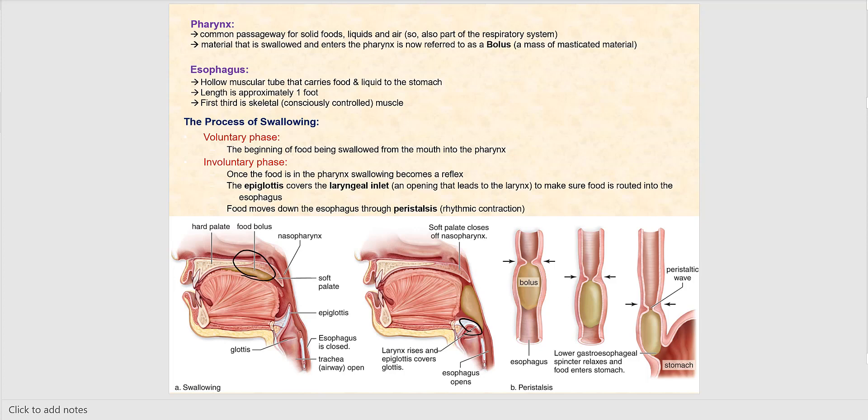The esophagus is the next part along our journey of the digestive system. It's a muscular hollow tube that's collapsed, and it carries food and liquid to the stomach. It's approximately a foot in length. The first third of its length is skeletal muscle, therefore within our conscious control, while the remaining two-thirds is smooth muscle.